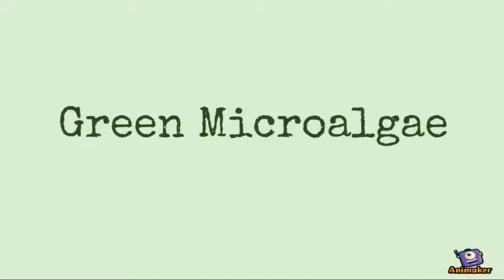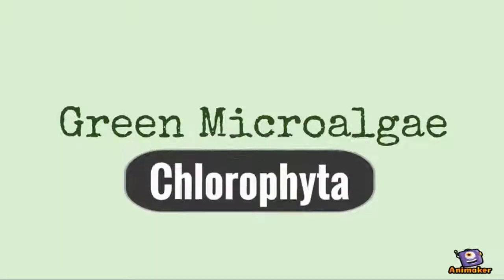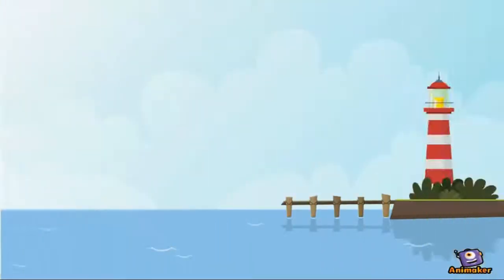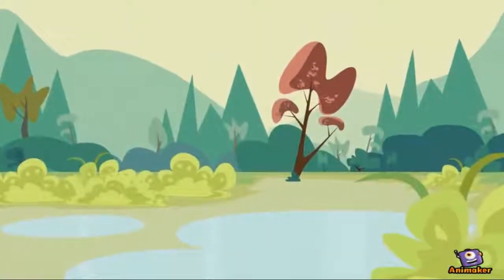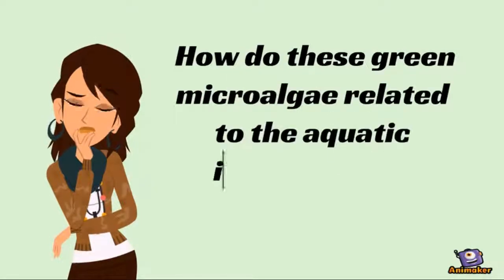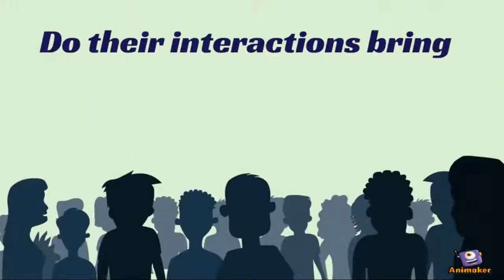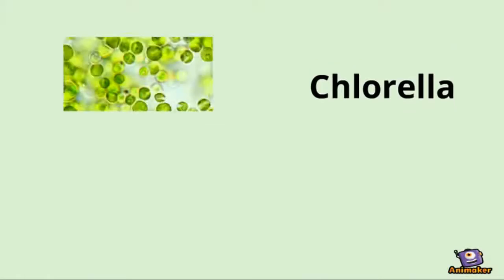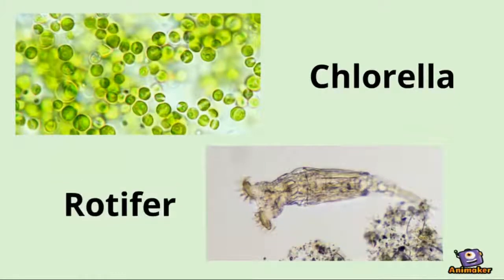Green microalgae belong to the division of chlorophyta, which are often green in color when you observe them under the microscope. Like other microalgae, green microalgae live in most of the aquatic environment. So how do these green microalgae relate to the aquatic invertebrates around them? Do their interactions bring an impact to the human community? Perhaps understanding the relationships between chlorella and rotifers will lead us to the answer.